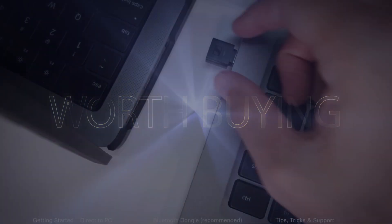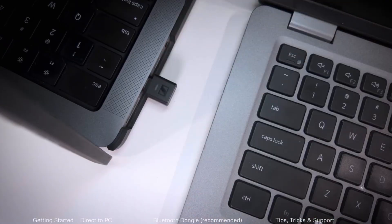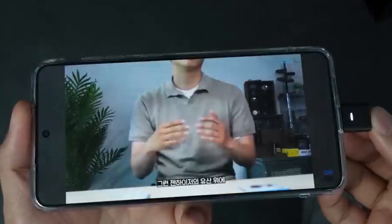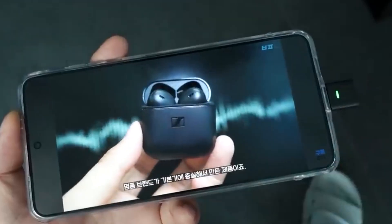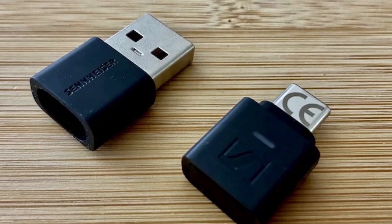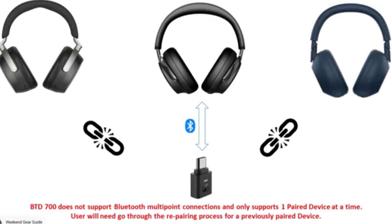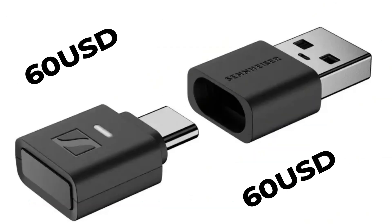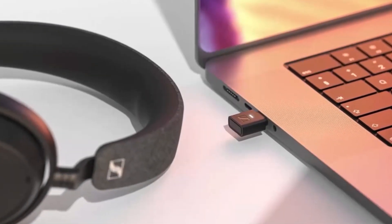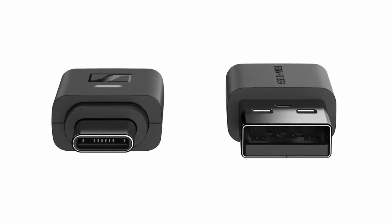So, is it worth buying? You should absolutely consider the BTD 700 if you own high-end wireless headphones with Aptex Adaptive or Lossless support and want to use them with devices that lack those codecs. It's also great for gamers and movie watchers who need perfect sync, or anyone who wants to share audio with friends using AuraCast. It's plug-and-play simplicity with a real sonic payoff. Priced around $60, the BTD 700 is a modest investment compared to replacing your headphones or buying a standalone DAC, and the improvement in fidelity and responsiveness is significant enough to justify it for serious listeners.